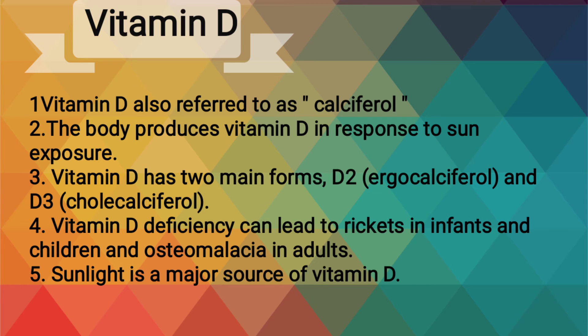Vitamin D deficiency can lead to rickets in infants and children and osteomalacia in adults. Sunlight is a major source of vitamin D.